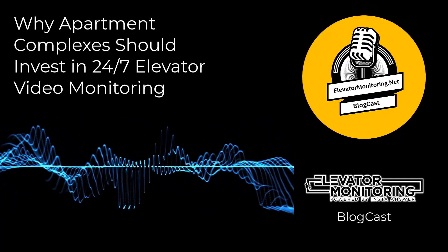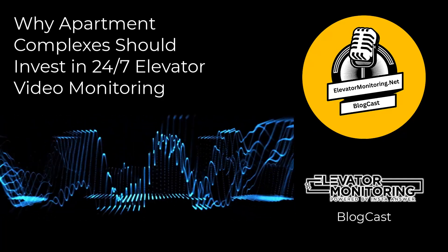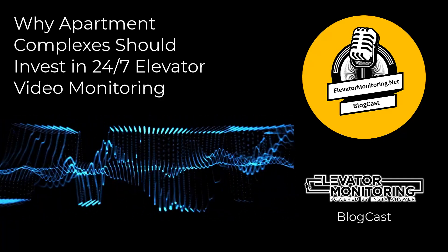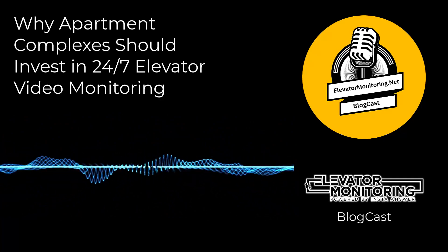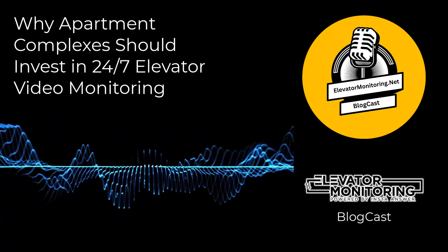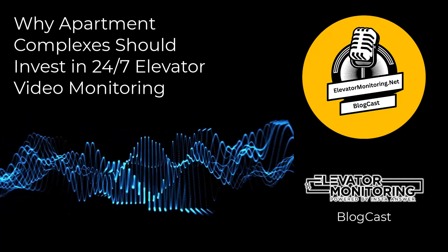Besides safety, 24-7 monitoring systems can contribute to energy efficiency. By analyzing usage patterns and identifying peak times, your team can optimize elevator operations to save energy. This not only reduces energy costs but also supports better sustainability, making the property more attractive to environmentally conscious tenants.